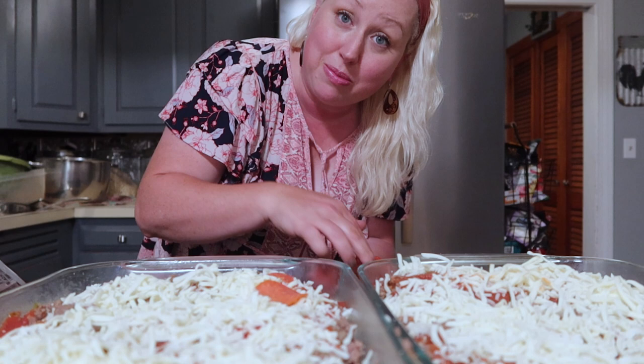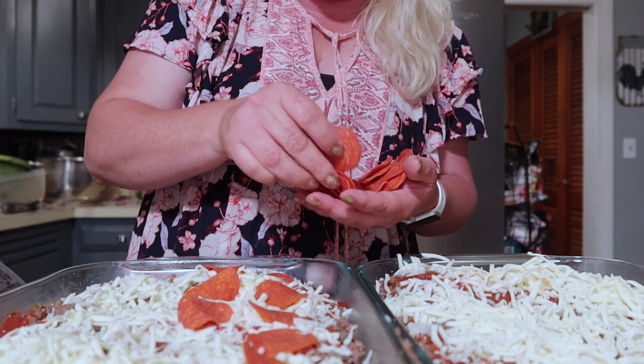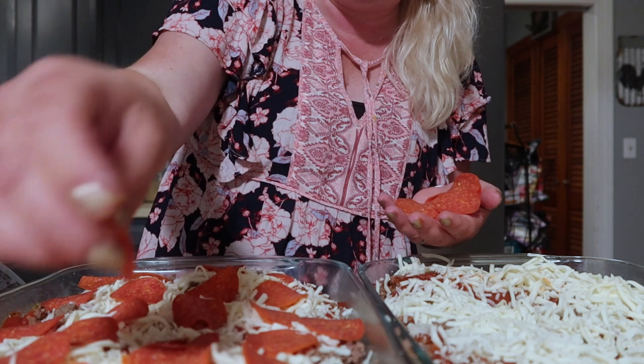Now we'll do our pepperonis and I will line them up really pretty. If I'm holding the camera in one hand or holding a baby, sometimes I just dump them on. But I can take time to line things up. If all you can do is drop some pepperoni on there, mama, just drop them on there. I hear my baby in the background, so I'm going to get this casserole in the oven — putting pepperonis out willy-nilly, my true style.